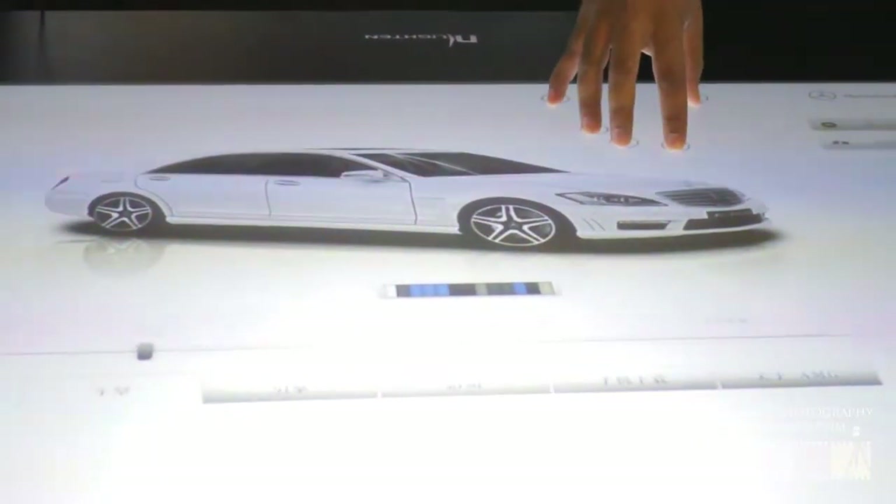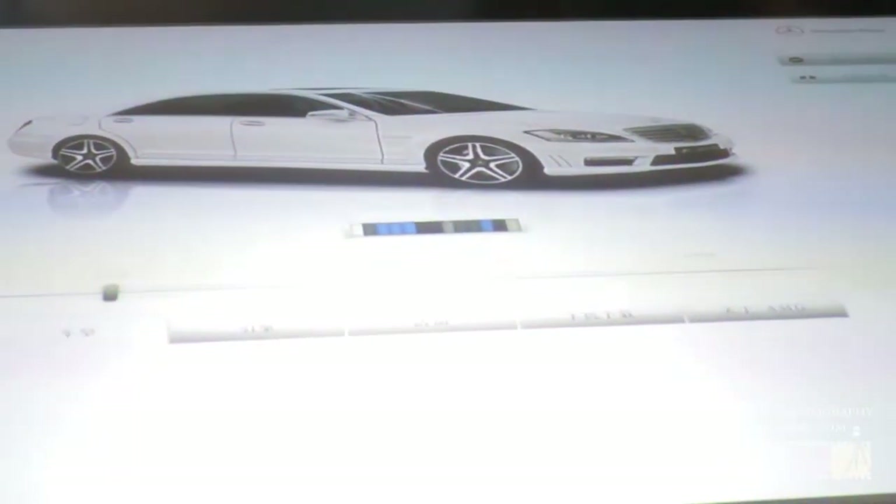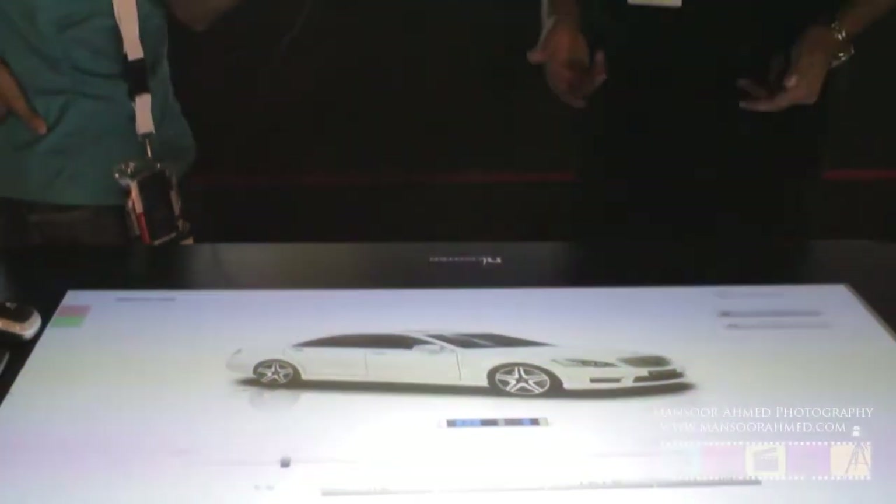We are the exclusive distributors here for the Middle East. This again is a multi-touch table with 32 concurrent touch points. The light engine is built into this with ray projection across. The computer comes into this system itself, so it's an all-in-one portable system — it's on wheels, you could move it around and take it to different places where people need information.